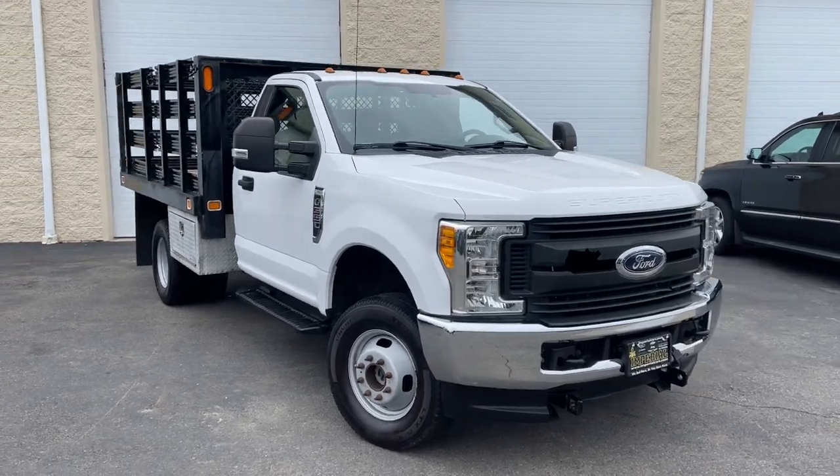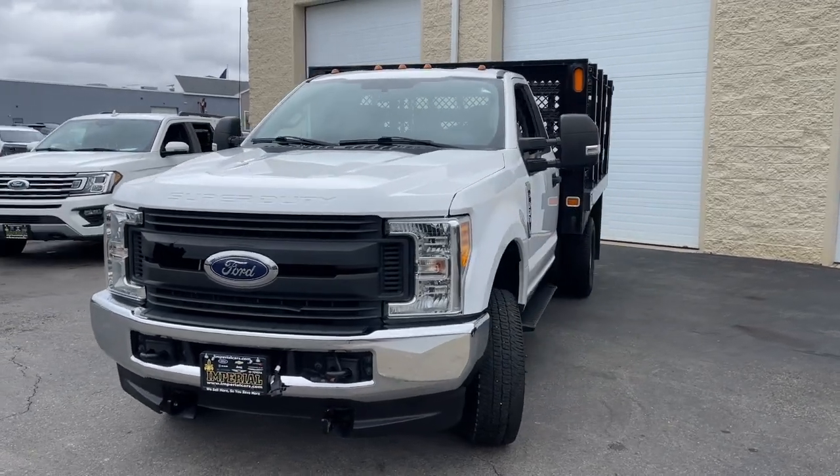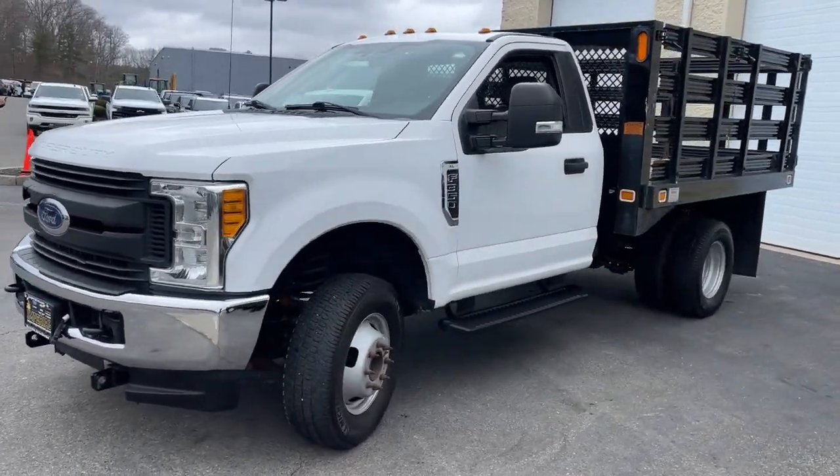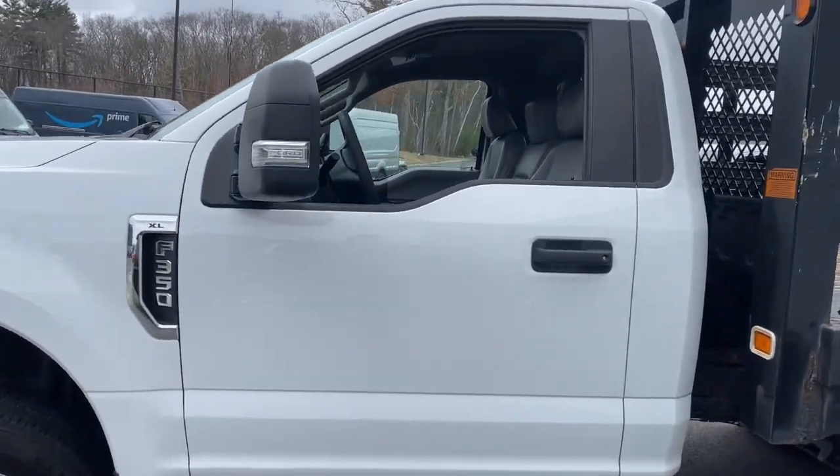Introducing the 2017 Ford Super Duty. With less than 90,000 miles on the odometer, this vehicle stands out from the rest. Get the full-size pickup you can count on.